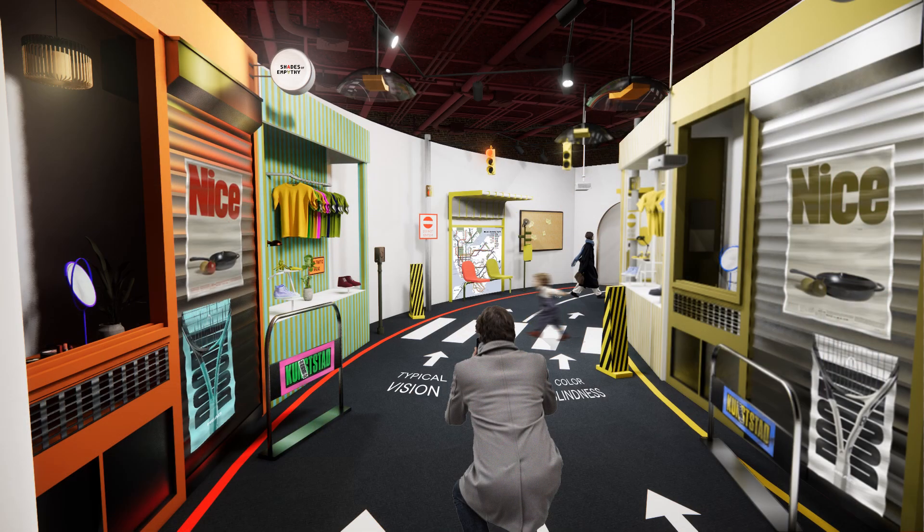The next zone is the daily setting area. Here you will encounter some real colorblindness stories, where people share their challenges and troubles in their daily life.